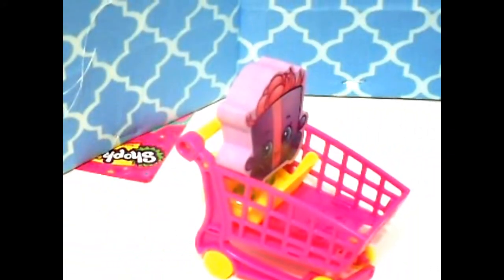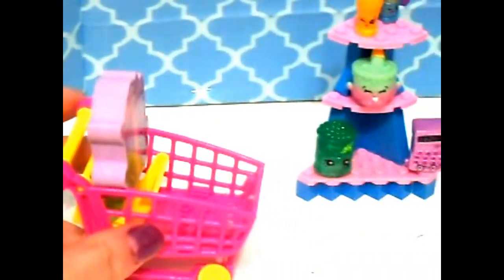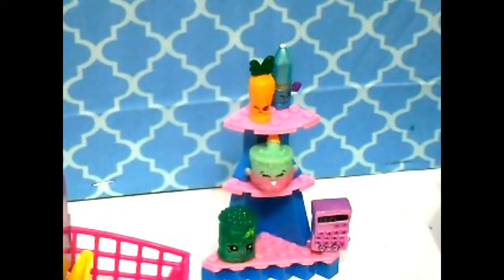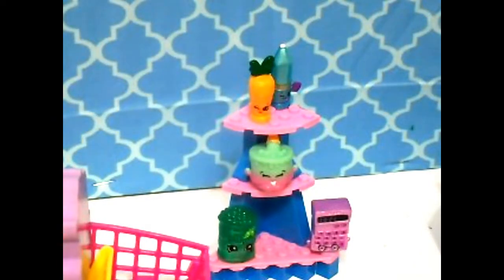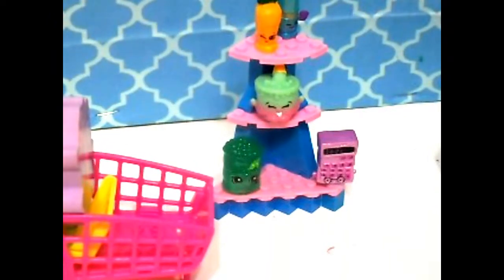Hello there. This is Mrs. Present here — I need to do some shopping. They've got lots of good Shopkins here: ice cream cake, carrots. I think I'll take the ice cream cake. Off to the checkout!